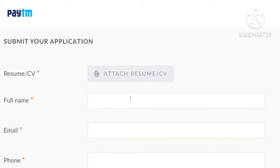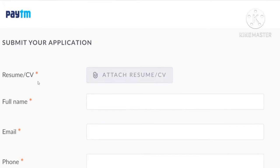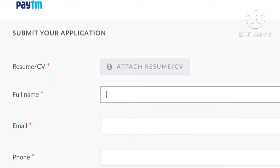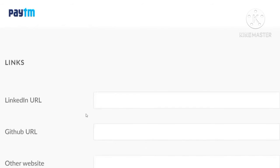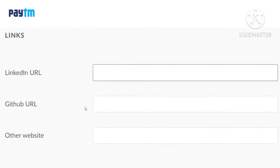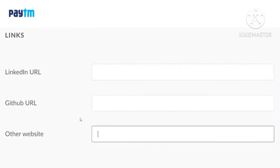Add all the requirements in your resume so that they will select you. Once after that, you can enter your name, email, and phone number. If you are working at any company, you can mention the name of that company. If you have LinkedIn, GitHub, or any other websites, you can paste the URL of that particular website.